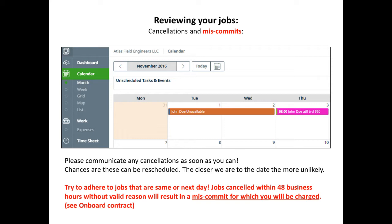Do communicate any cancellations as soon as possible. Chances are we can reschedule these jobs. However, the closer we are to the day, the more unlikely it is that we can reschedule.